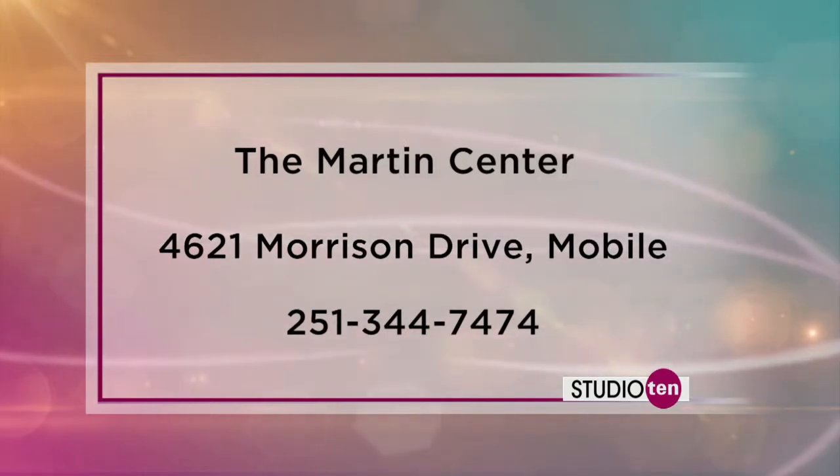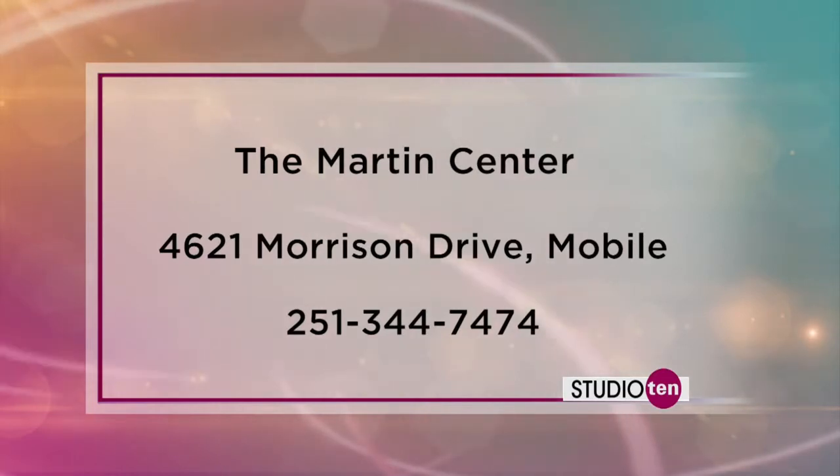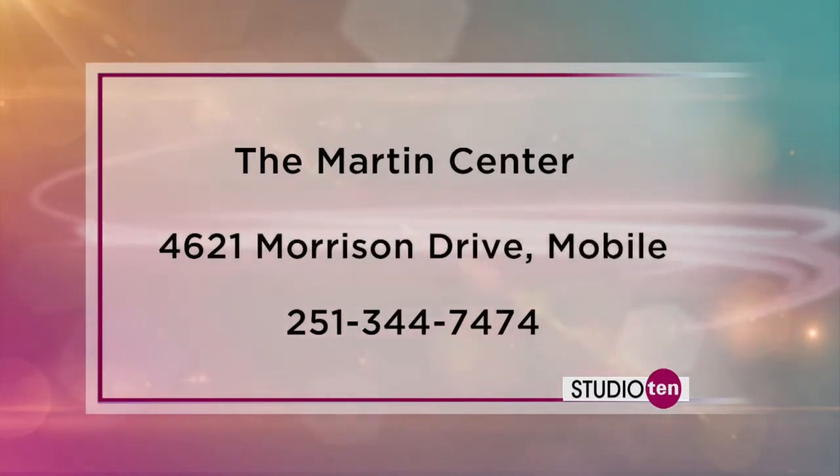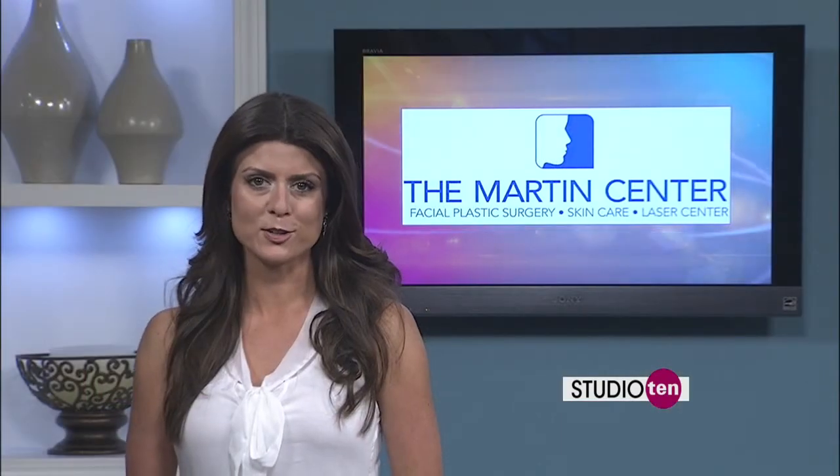Dr. Martin is offering specials on Artifil this month, so if you're interested, you can give him a call and talk with one of his nurses. The number is on your screen, and also on our website, Fox10TV.com, on our Studio 10 page.